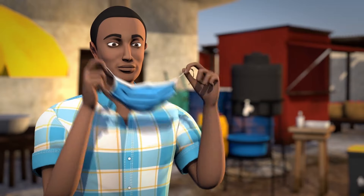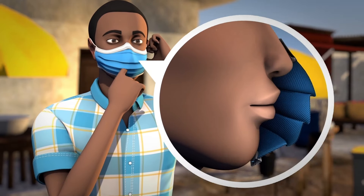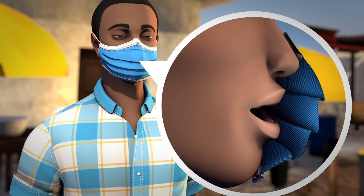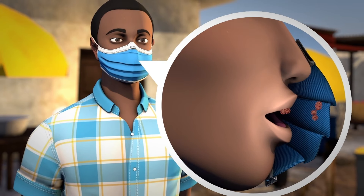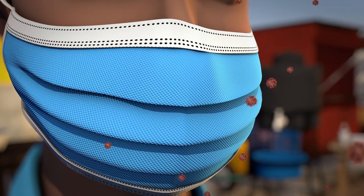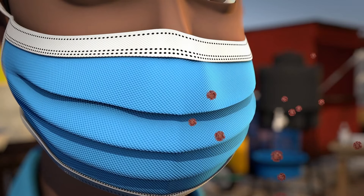First, properly wearing a clean mask that snugly covers your mouth and nose helps reduce coronavirus germs from being released into the air. Wearing a mask can also reduce your chance of inhaling these germs and helps everyone in your community stay healthy.